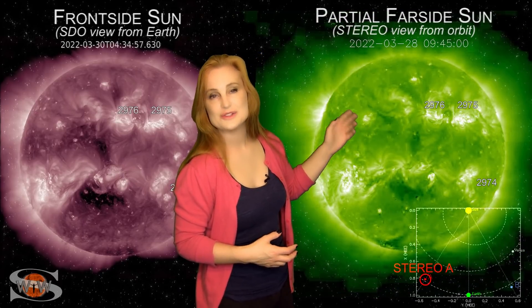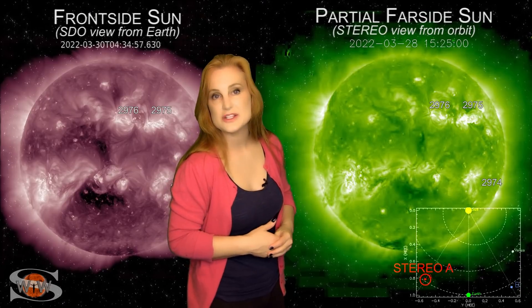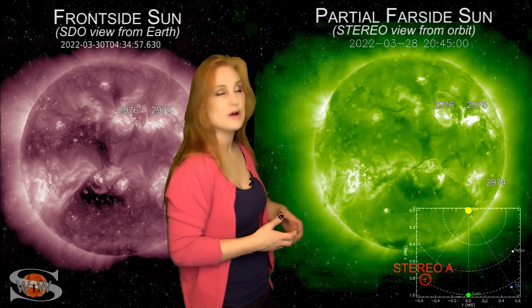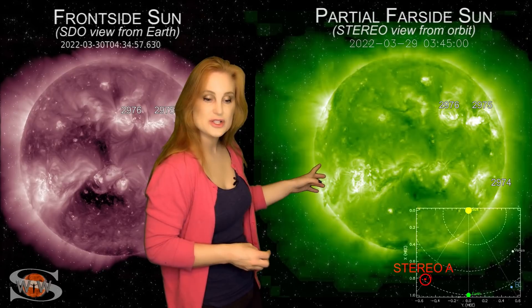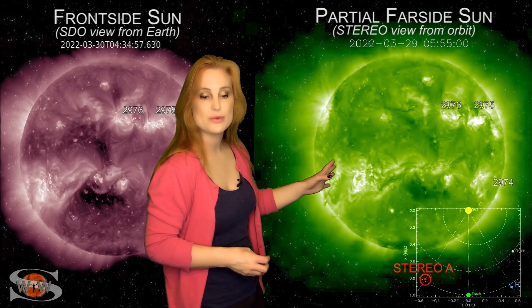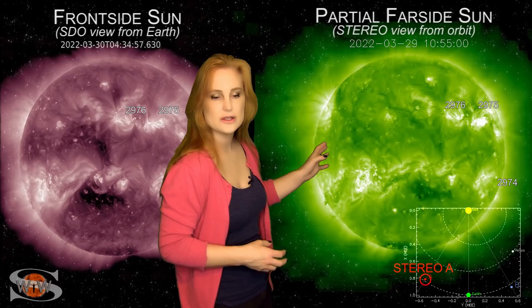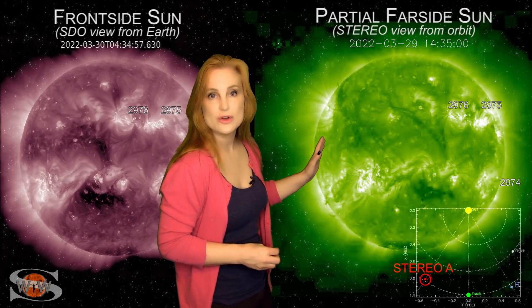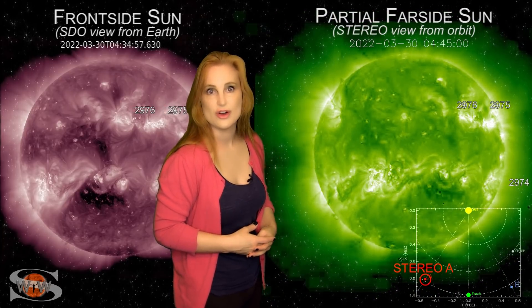We are still getting radio blackouts from this region, so radio communications is continuing to be disrupted, and that means space traffic — we have to watch out for radio communications with space traffic as well. You can also see that there are even more regions on the sun's far side, especially in the south. There are bright regions rotating into view, and we might even have some in the north that look a little flare-active. So radio communications is definitely going to be impacted this week, affecting space traffic and space launch.